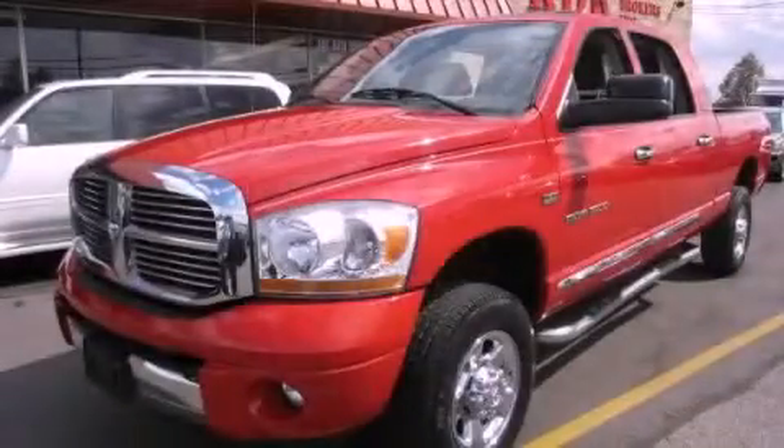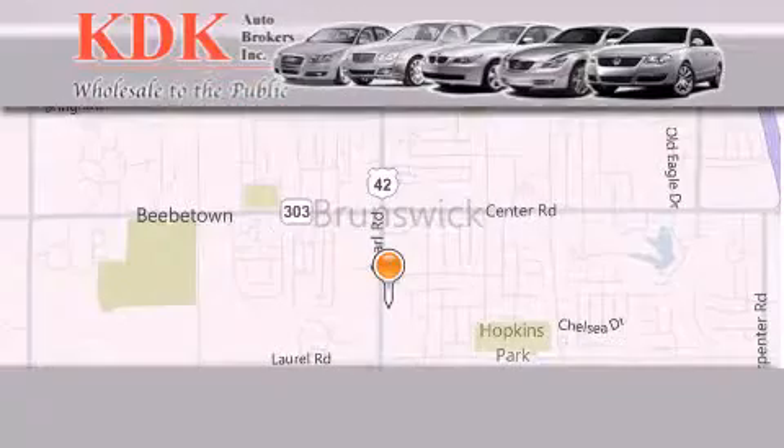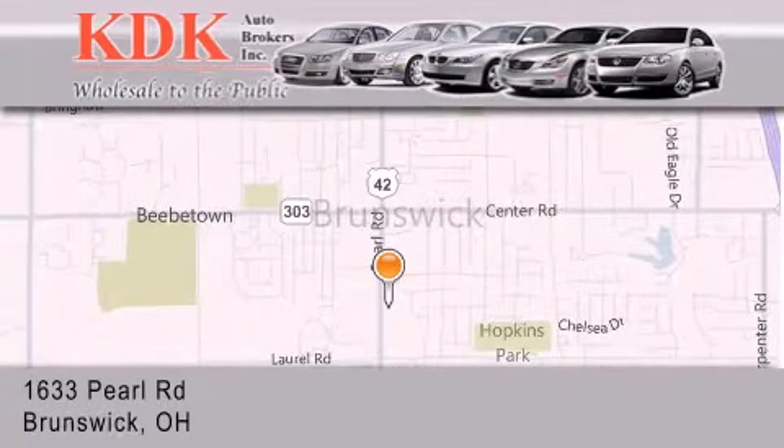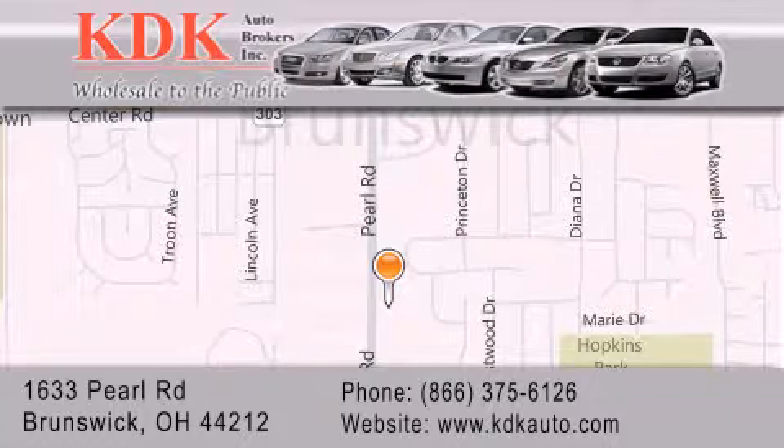Contact us today to arrange your test drive. Thank you for considering KDK Auto Brokers in Brunswick, Ohio, for your next pre-owned vehicle. For additional information, please visit our website, give us a call, or stop by our dealership. We are conveniently located at 1633 Pearl Road, just one-half mile south of Route 303, minutes off I-71. We look forward to serving you.